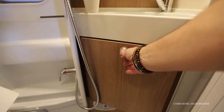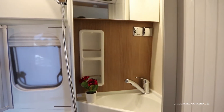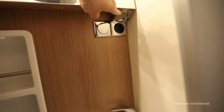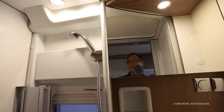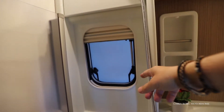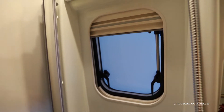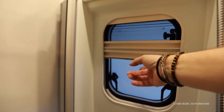There's some storage in here, and also a small ledge. There's a mains socket and a mirror. There's the shower hose and shower head. There's also a window, so if you like you can take a shower on the outside. The window has both blinds and a fly screen.